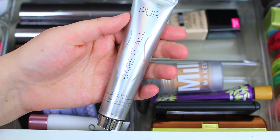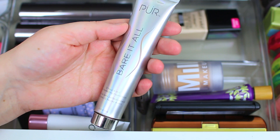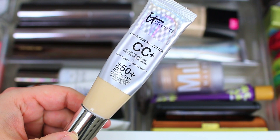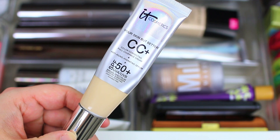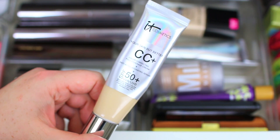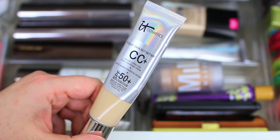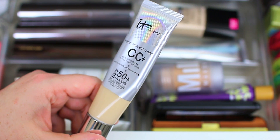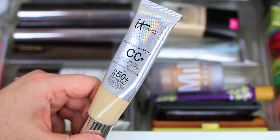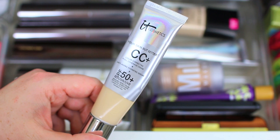I have the Pure Cosmetics Bare It All Foundation — I did a full review on this and I'll link it in the description box. It's a really good full coverage option. I also had to include the It Cosmetics Your Skin But Better CC Plus. I love this especially during warm weather — I wear shade Fair or Light if I get a tan. It's moisturizing and hydrating, gives pretty good coverage, feels lightweight, and has SPF 50 which is really important since I spend a lot of time in the sun during spring and summer.